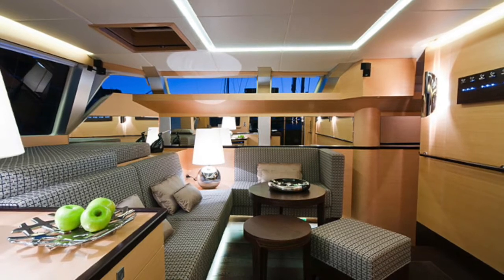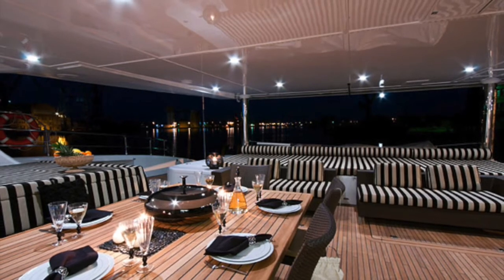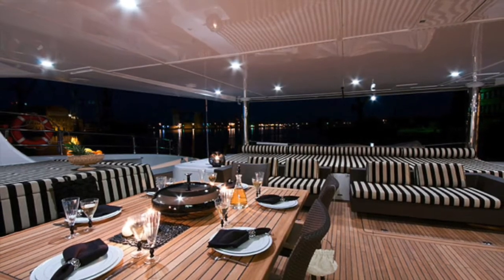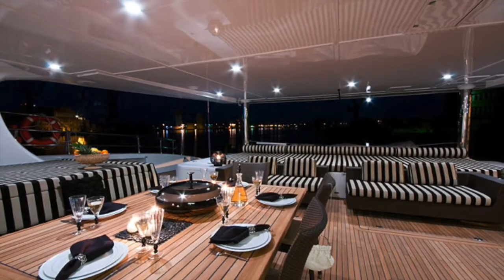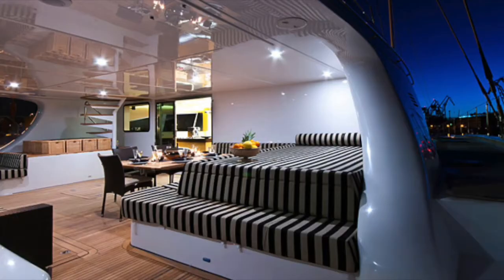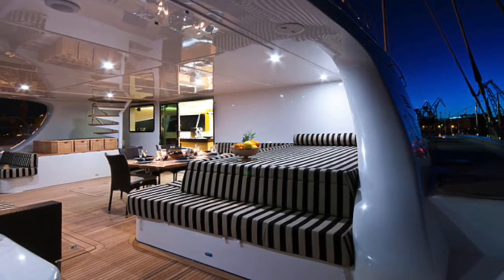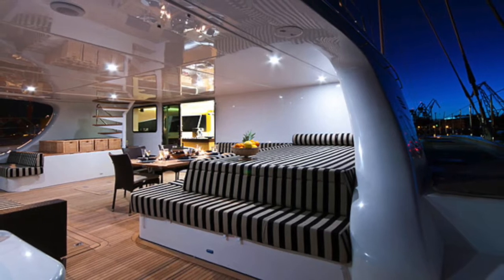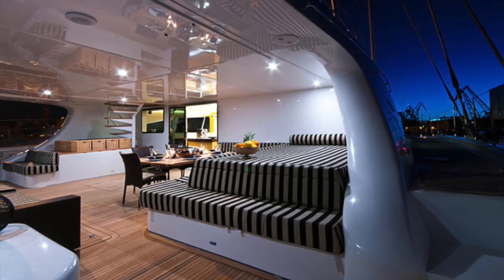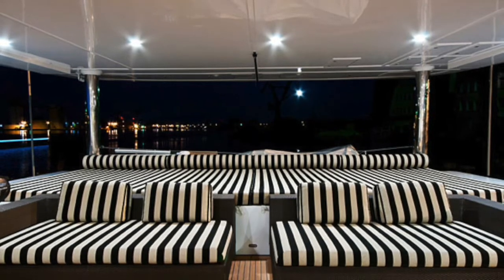The crew accommodation and galley, as mentioned earlier, is on the starboard hull, and the guest accommodation is on the port hull. This is a great image of the enormous cockpit area showing a relaxing area as well as the more formal dining area. Looking forward, there is also a more formal dining area forward of the main saloon, which has a nice view out of the forward-facing windows.